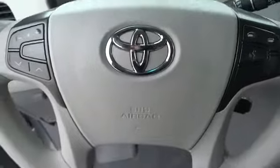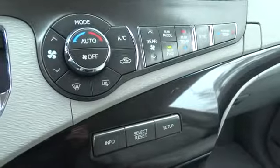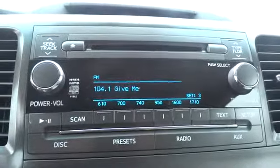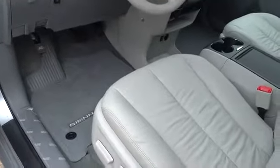This vehicle qualifies for Carfax buy-back guarantee. Wouldn't you look great in this vehicle? Stop in today and see for yourself. The car is a good one. Thank you.